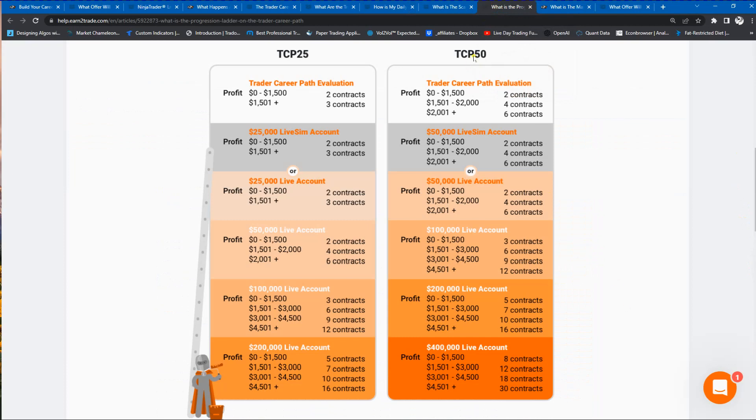On the Trader Career Path 50, you also have a progression ladder. You can't just start out with 30 contracts. You'll start out trading two contracts until you get to the $1,500 profit target. Then you can add two more until you get to $2,000, and up to six contracts between $2,000 and $3,000. There is this path that you follow, allowing you to trade a certain number of contracts as you elevate up the ladder through your profit targets.